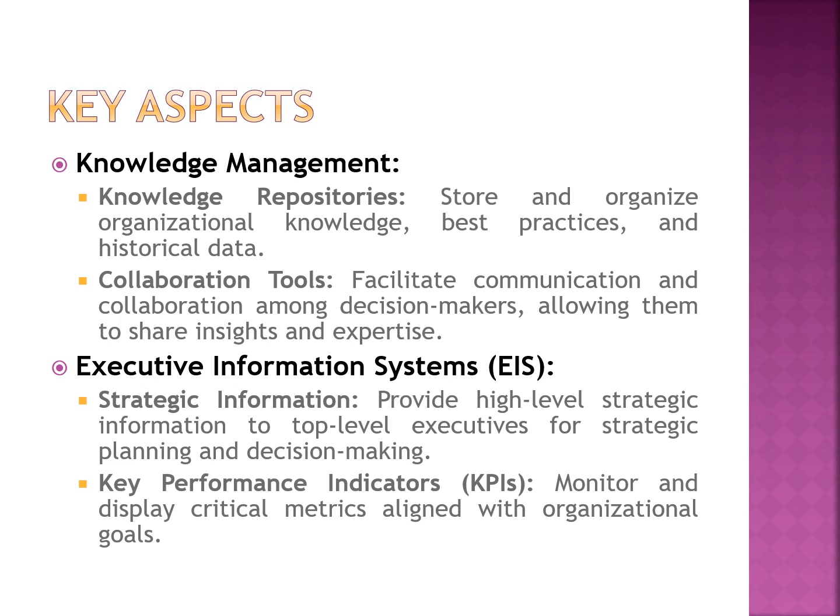The executive information system provides strategic information to support decision makers, helping them in effective planning and decision making. This system uses key performance indicators to monitor and display critical aspects of business requirements, which are aligned with organizational reporting needs.